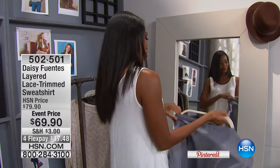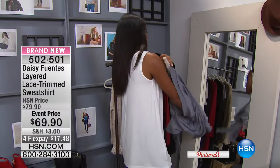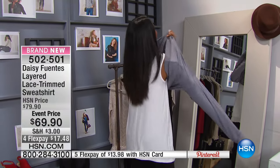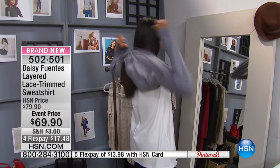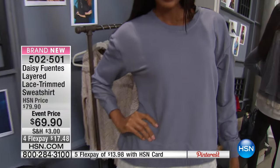Sold exclusively for us here at HSN. Now we're gonna show you how easy it is. I love this throwing over the layered lace trim sweatshirt — I hate to even call this a sweatshirt. It's the most feminine sweatshirt you've ever seen. It's beautiful, it's not just an average sweatshirt. This is yummy.